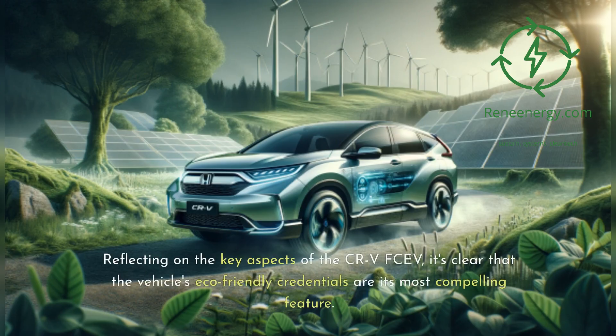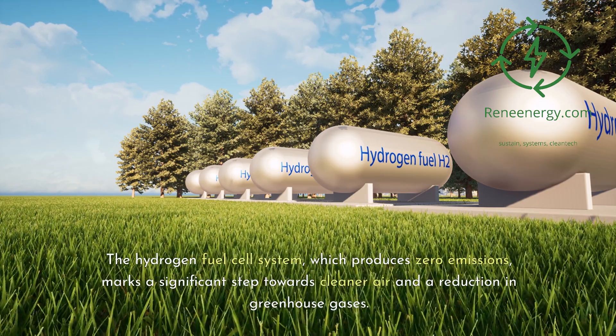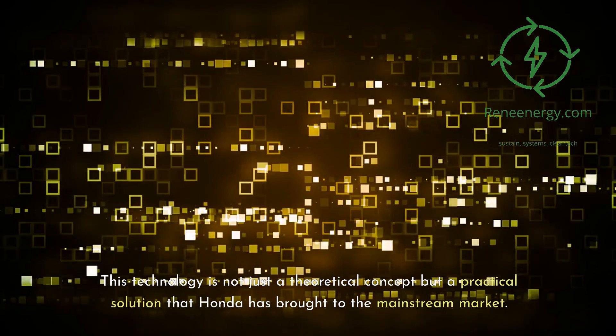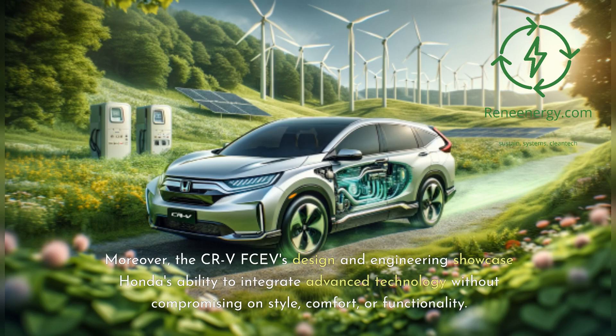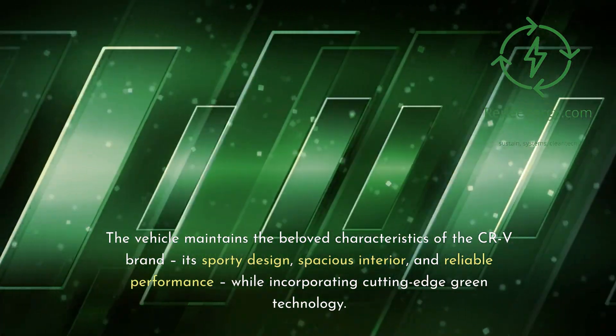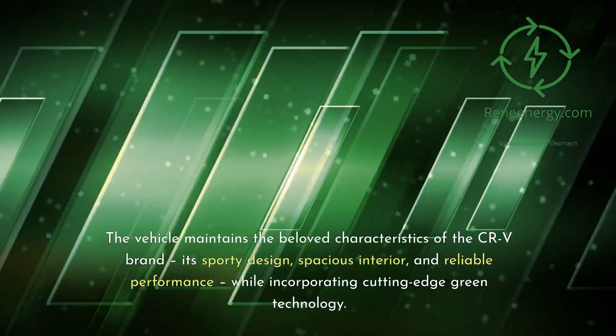The vehicle's eco-friendly credentials are its most compelling feature. The hydrogen fuel cell system, which produces zero emissions, marks a significant step towards cleaner air and a reduction in greenhouse gases — a practical solution that Honda has brought to the mainstream market. The CR-V FCEV's design and engineering showcase Honda's ability to integrate advanced technology without compromising on style, comfort, or functionality, maintaining the beloved characteristics of the CR-V brand: its sporty design, spacious interior, and reliable performance.